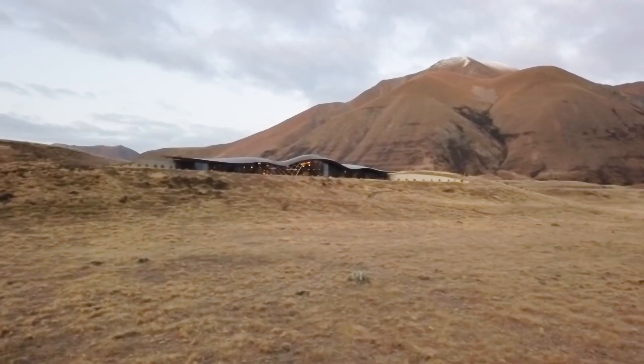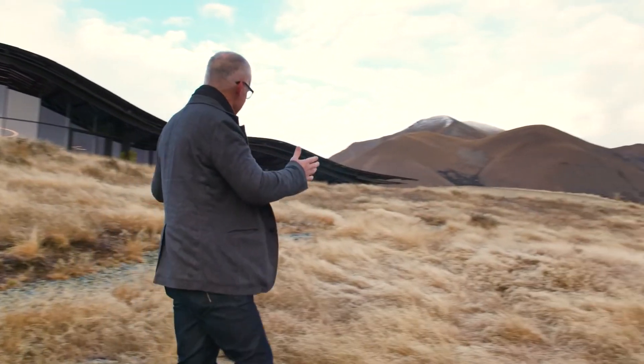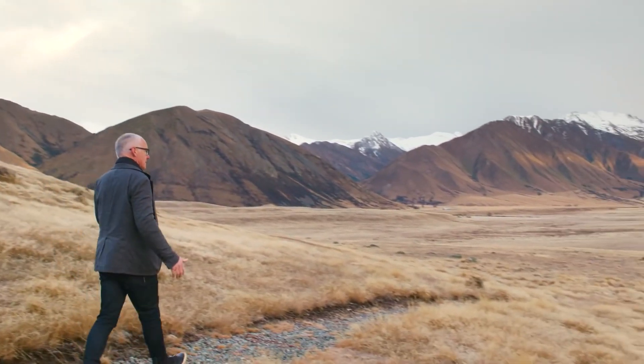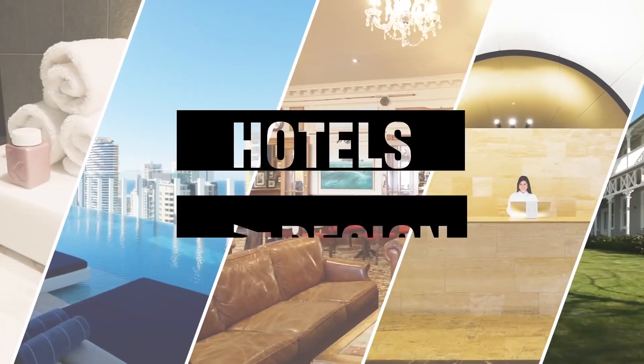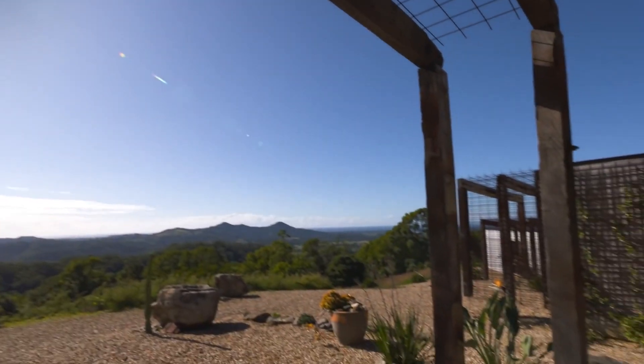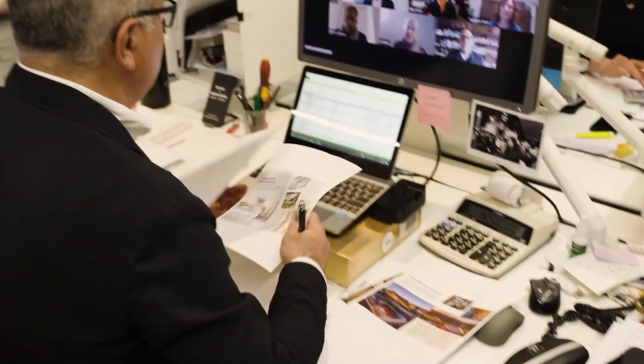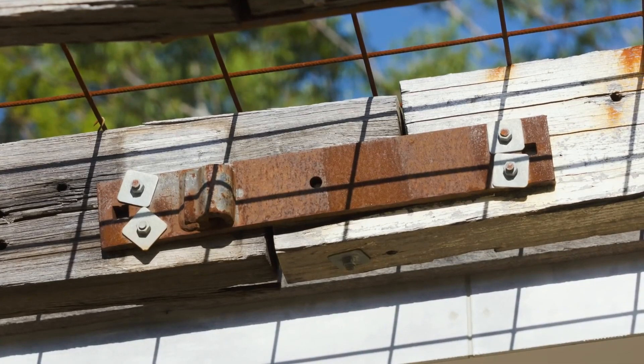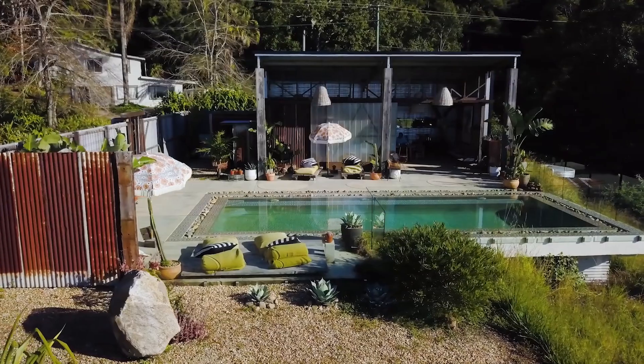What an absolute privilege to stay in a building like this, in a landscape like this. Blackbird in the Byron hinterland is really one of those resorts where you can feel the connection with Mother Earth. It's very unapologetic in the way they've put it together — all recycled materials. Very simple, very honest and very unique.